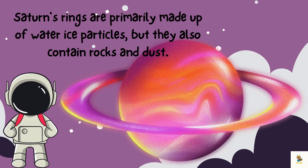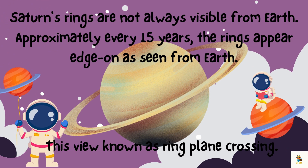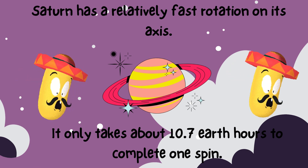Saturn's rings are primarily made up of water-ice particles, but they also contain rocks and dust. Saturn's rings are not always visible from Earth. Approximately every 15 years, the rings appear edge-on as seen from Earth — this view is known as ring plane crossing. Saturn also has a relatively fast rotation on its axis, completing one rotation in about 10.7 Earth hours.